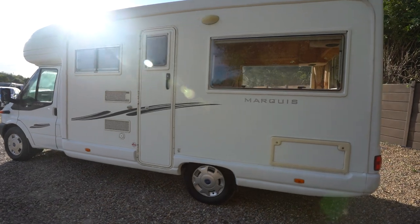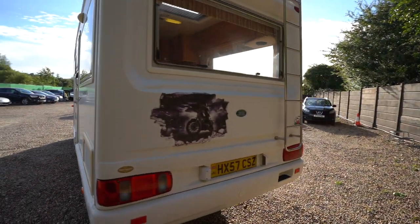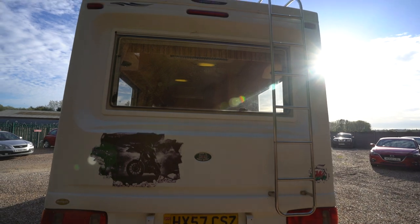I'll take you for a full walk around the exterior now. At the rear we've got a rear ladder to give you some access to the roof.